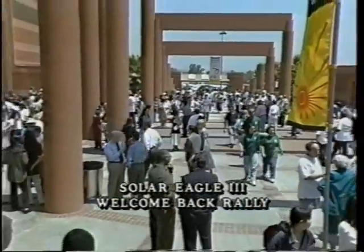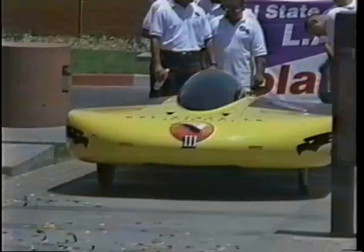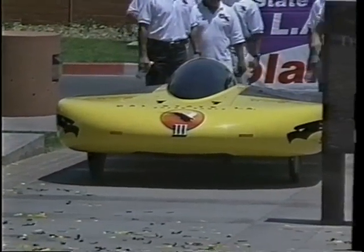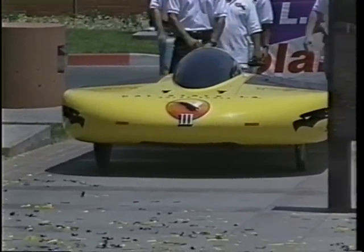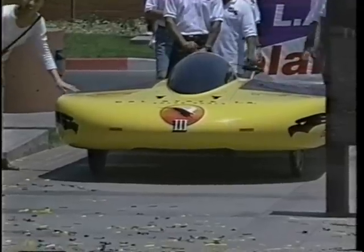Ladies and gentlemen, join me in welcoming home our national championship solar car team, winners of the National Collegiate Sunrace 97 — Cal State LA's own Team Solar Eagle 3.